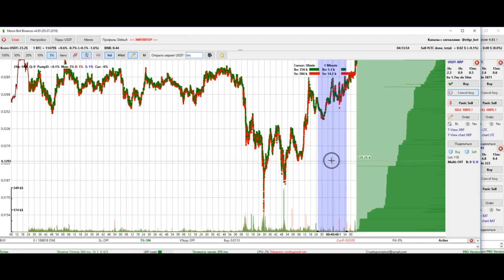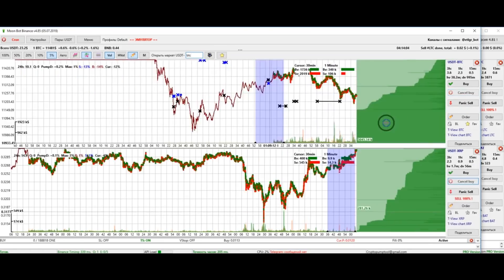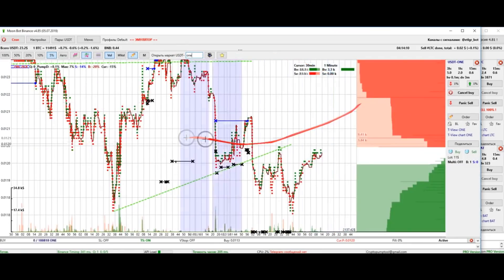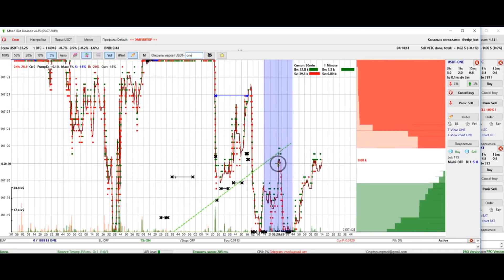There are also coins that fall during the growth of BTC and grow during its fall. For example, until recently there was the ONE coin — when BTC grew by 2-3% the ONE coin fell, and when BTC fell that coin grew. You can find similar coins in TradingView.